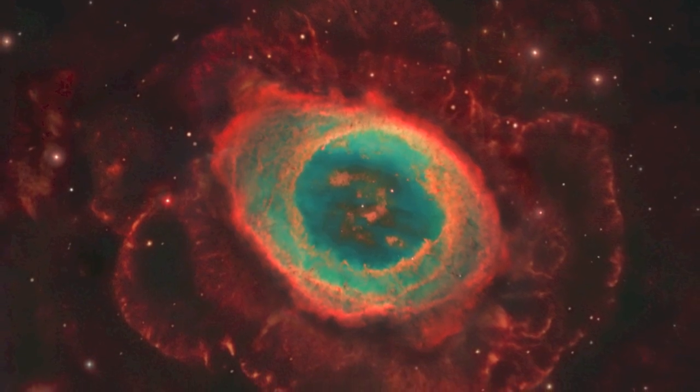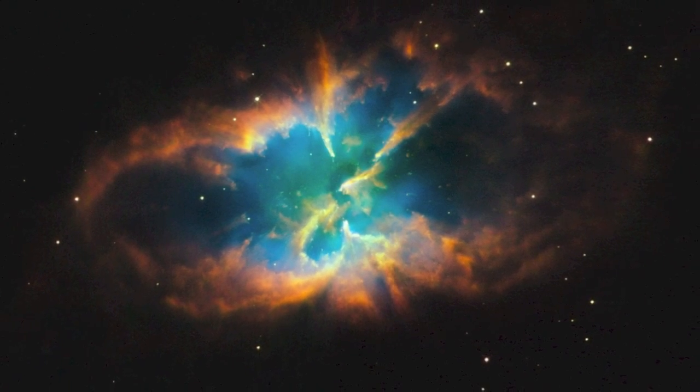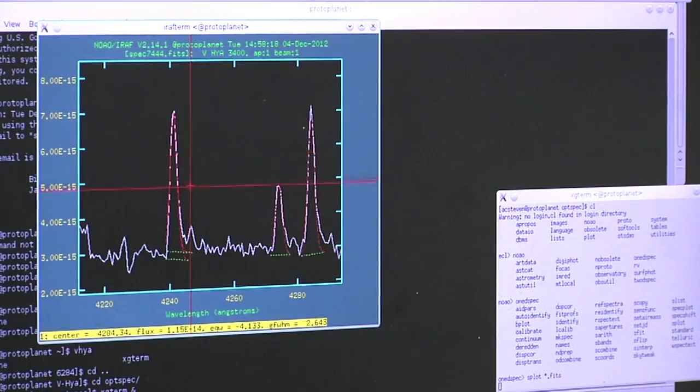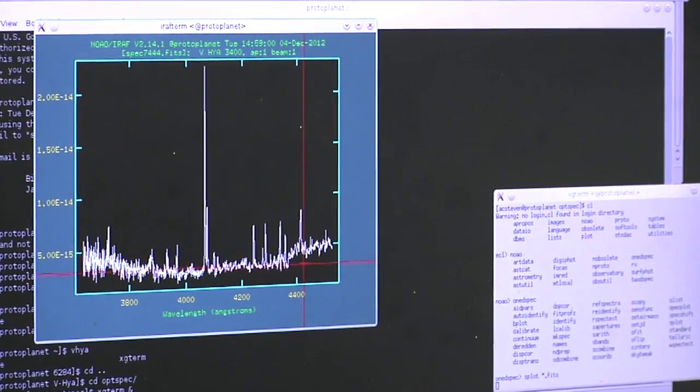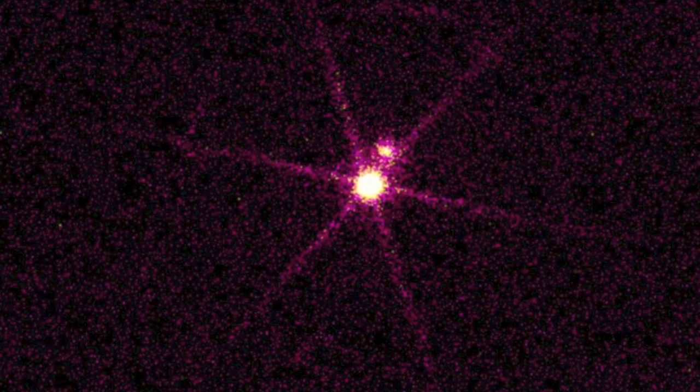Here at JPL, I'm basically working on stellar evolution. What we're looking at is seeing how dying stars change from spherical shapes to these dazzling planetary nebulae — asymmetrical, kind of blob shapes. What I'm working on is creating computer simulations to model the spectra that I observe to see if I can detect the binary companion.